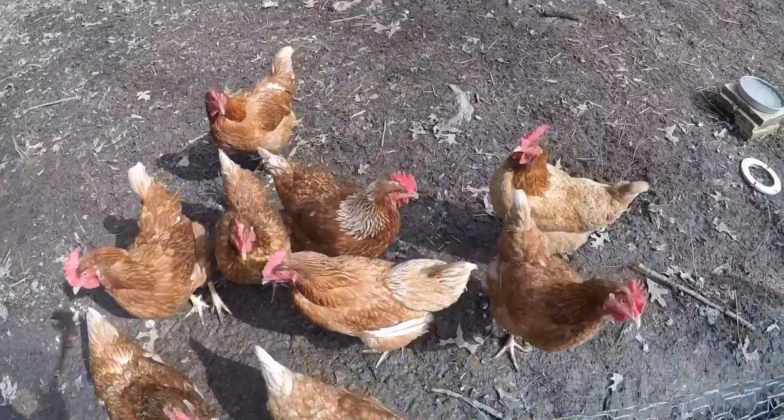Hey guys, Colin here. Welcome back to another video on the homestead. Today I will be showing the conditions around the homestead, doing some chicken chores, and a lot of other stuff around the homestead.